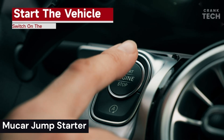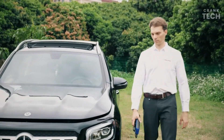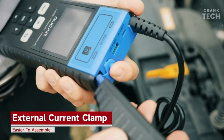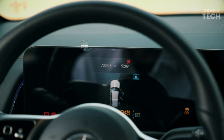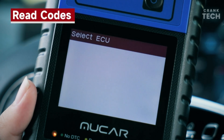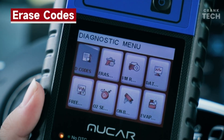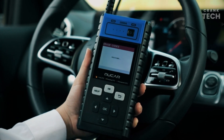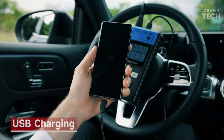Mucer Jump Starter. The Mucer Jump Starter is a portable jump starter that can be used to jump start a dead battery in a car, truck, or SUV. It is also a power bank that can be used to charge smartphones, tablets, and other devices. It has a high starting power of 2,000 amps, so it can jump start most vehicles. It also has a built-in battery indicator, so you can easily see how much power is remaining. Simply connect the jumper cables to the dead battery and the Mucer Jump Starter, then turn on the Mucer Jump Starter and it will automatically start the vehicle. It has a built-in USB port and a micro USB port, so you can easily charge your devices.